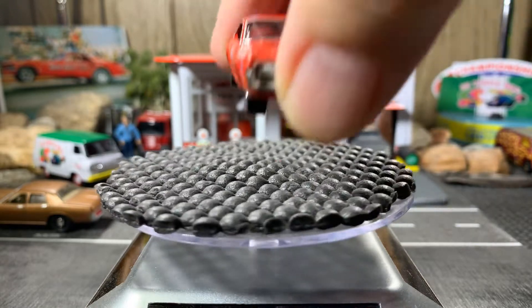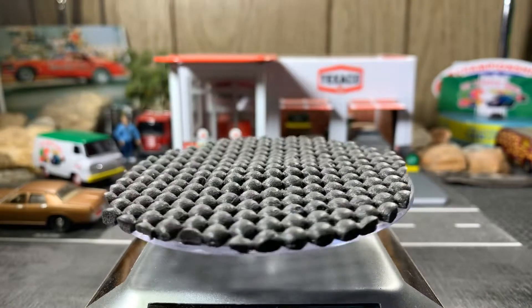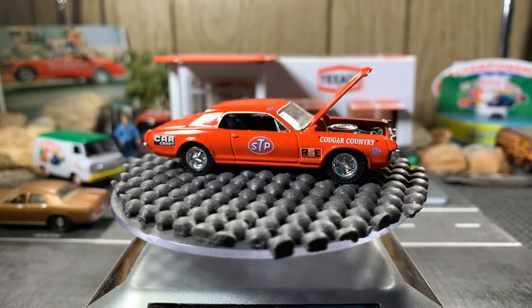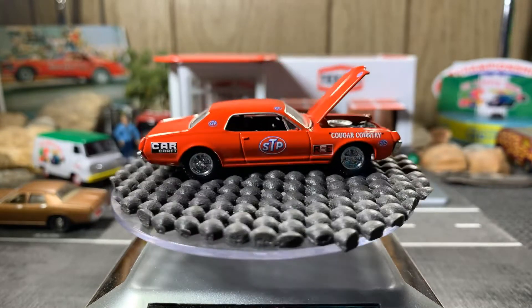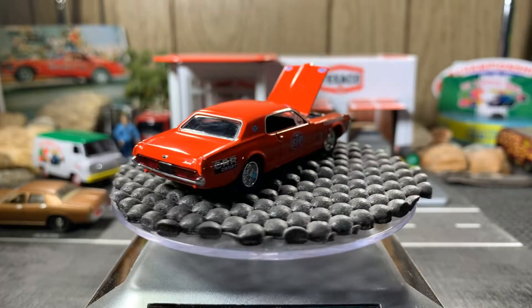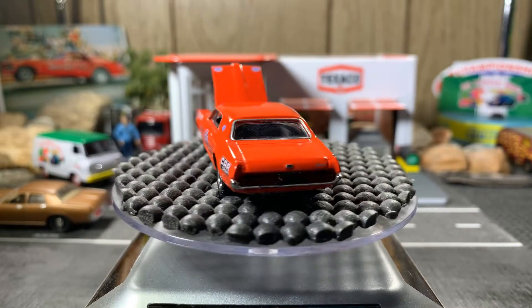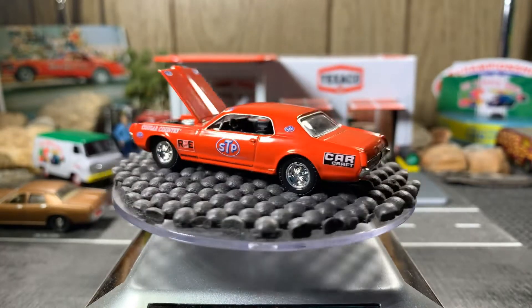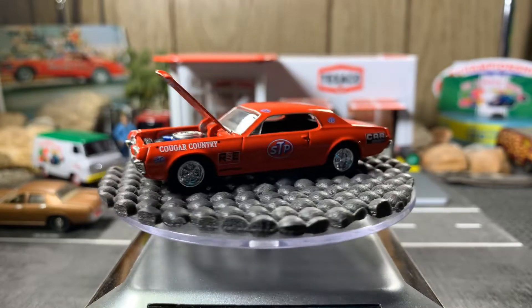Next up is a 67 Mercury Cougar — hold on guys, it does open up so we'll open the hood on this one. Gorgeous looking casting, I like this one. Beautiful — it's like a fire engine red. Got the SDP Motor Oil logo on the side there, along with Carcraft, which is Carcraft magazine.